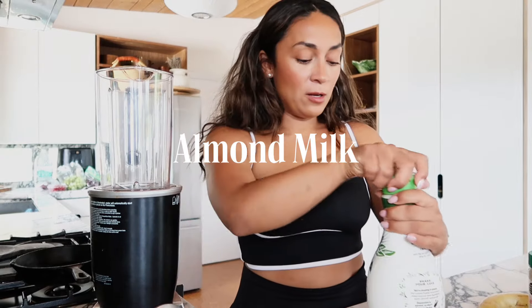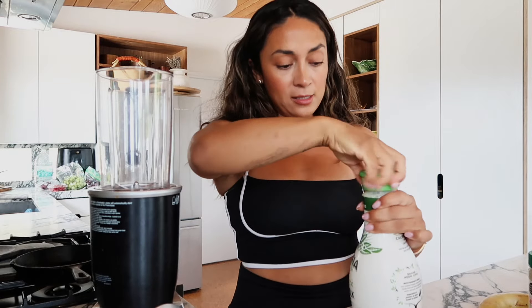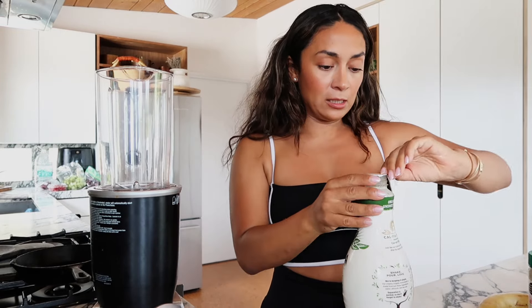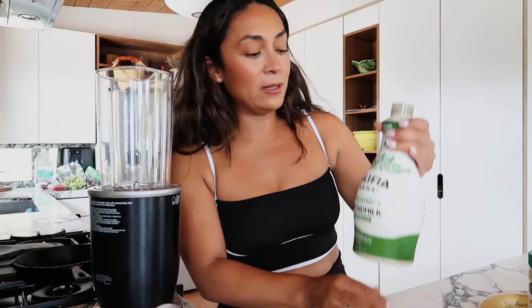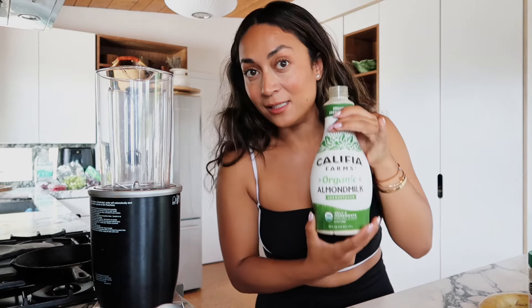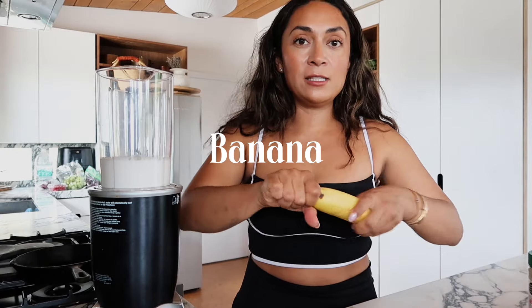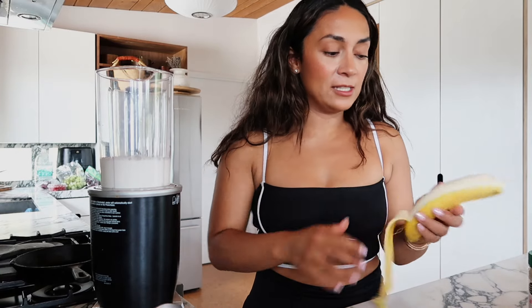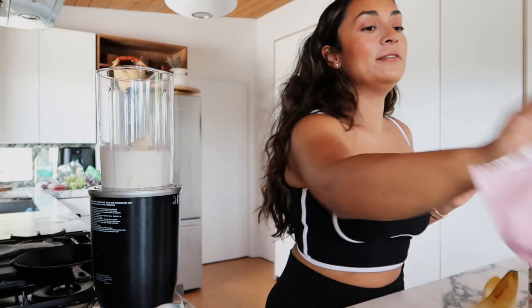Let's get into this smoothie. Here's our blender — we have a little NutriBullet, which I really like because it has different attachments. First and foremost, almond milk. I love the Califia Farms almond milk, which I just picked up yesterday at the market. This one is a very clean almond milk — it only has three ingredients: water, almonds, and sea salt. That made me really happy. I am making a smoothie for two; my boyfriend loves this smoothie — it tastes like a Wendy's Frosty.